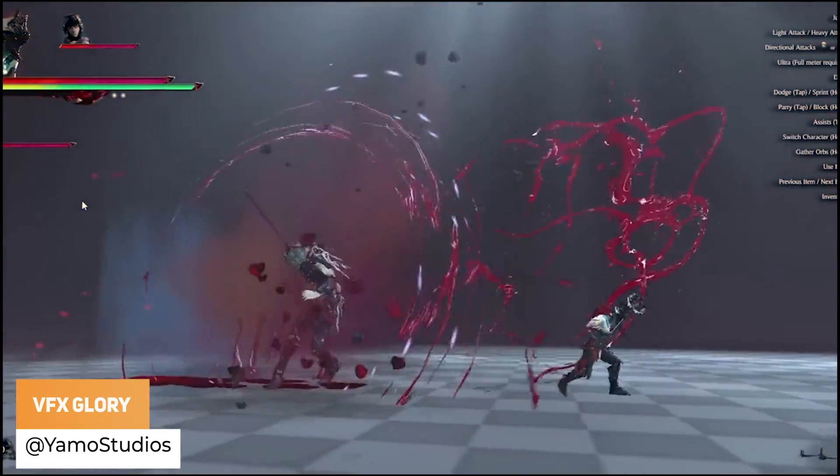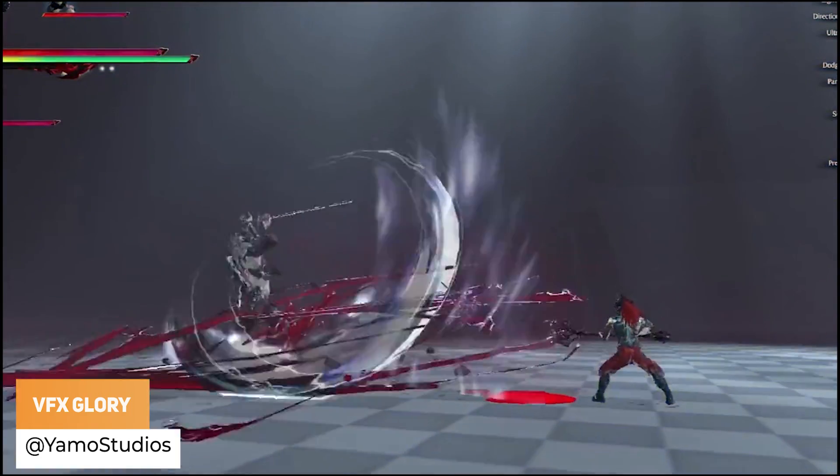Yamo Studios has got some brand new visual effects for this week, which they always do.